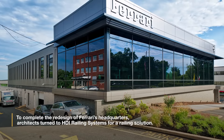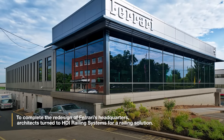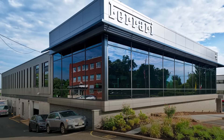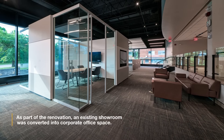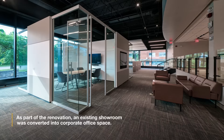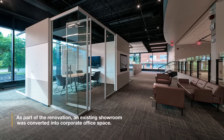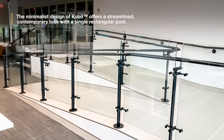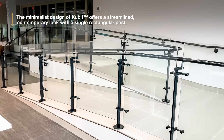To complete the redesign of Ferrari's headquarters, architects turned to HDI Railing Systems for a railing solution. As part of the renovation, an existing showroom was converted into corporate office space.